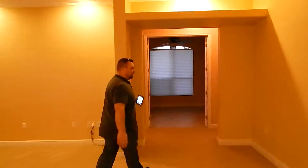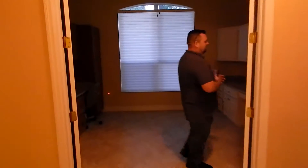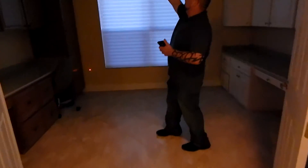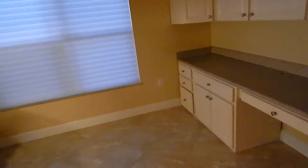Alright, so now we're back inside. Here you have the office — very, very large office space with a lot of countertops, so if you have more than one computer you have plenty of space. I guess the light bulbs aren't working. We've got some overhead lights here.